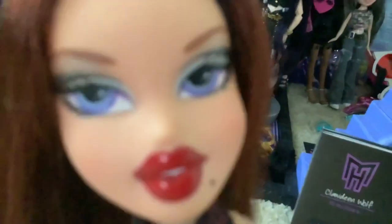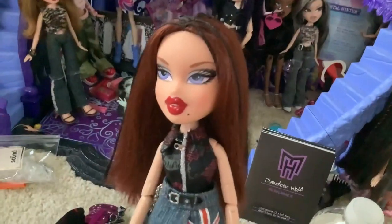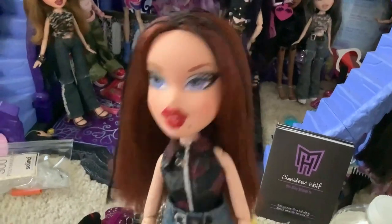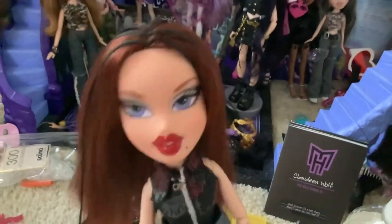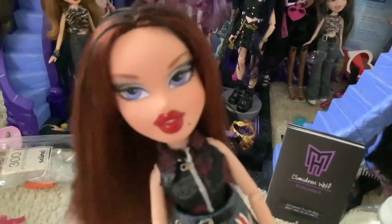I remember getting every single one of my dolls, except for the accursed Gigi. Thanks so much for watching — it's fun to pull out my dolls and reminisce, and I'm glad you guys enjoy watching that. So thank you all for watching this video, and as always I hope to see you in my next one. Bye!